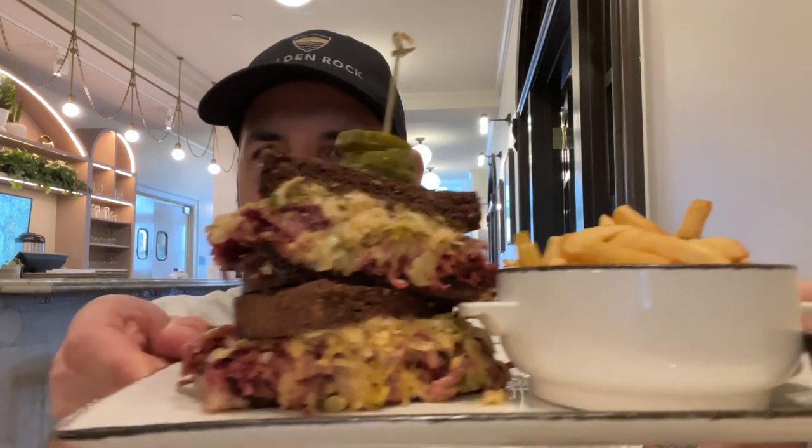I just arrived in Omaha, Nebraska — it's my first time ever visiting the city. I'm staying at the Kimpton Cottonwood, which is probably the oldest hotel in the city, more than 100 years old. The Reuben was invented in the basement here at the Cottonwood. The hotel is named after a Cottonwood tree — there's one down there, though it's not the original.